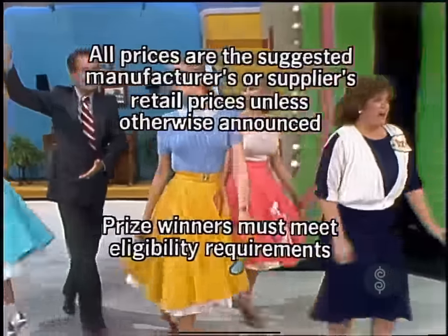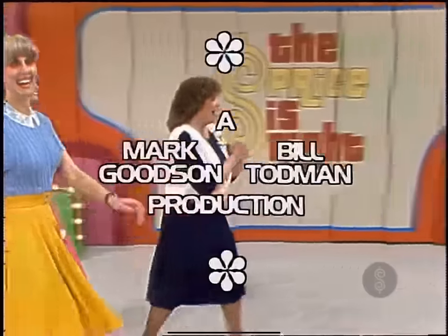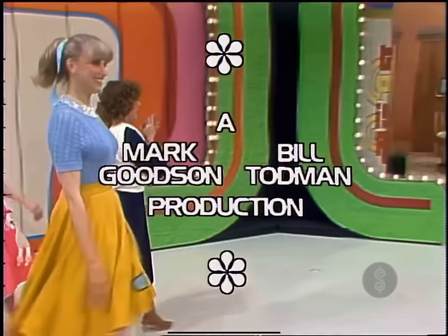This is Johnny Olsen speaking. The Price is Right — a Mark Goodson, Bill Todman production.